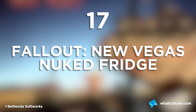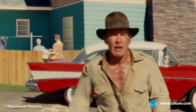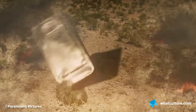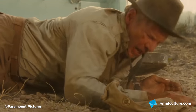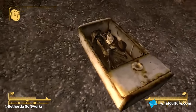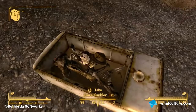Number 17: Fallout New Vegas and the Nuked Fridge. Indiana Jones is a wily old character, known for his quick thinking and survivability, always escaping the most terminal situations. In the fourth film, he manages to survive a nuclear explosion by hiding inside a fridge. Obsidian clearly thought this was ridiculous too, because in their version of history, Indy doesn't make it out of that fridge at all — you can see his bones still resting peacefully inside.